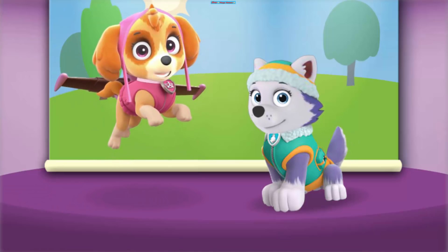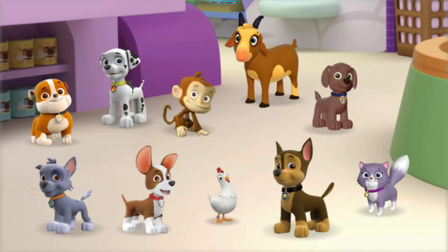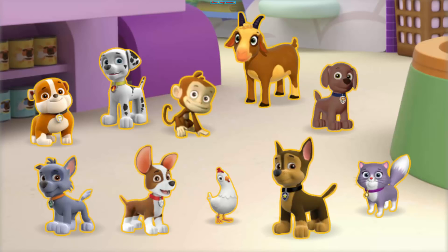Let's help Katie get everyone looking pup-tacular for their pictures. Which friend do you want to get ready first? Rubble, Marshall, Mandy, Garby, Zuma, Rocky, Tracker, Chickaletta, Chase, Callie. Click on the friend you want to help get ready.